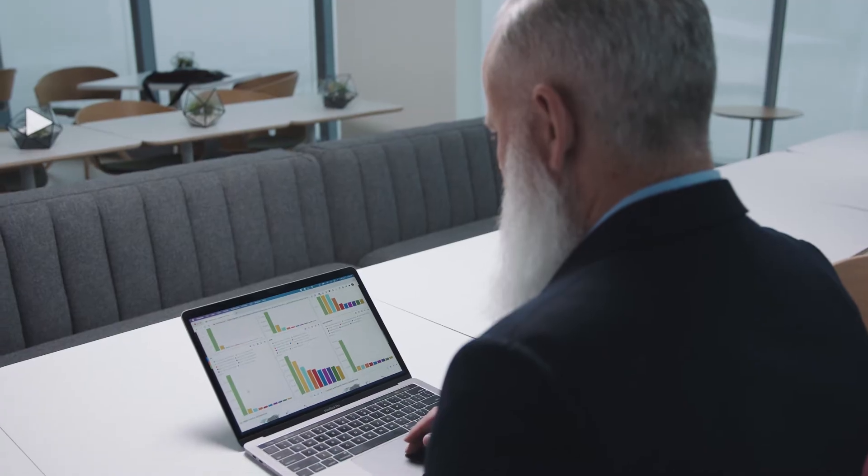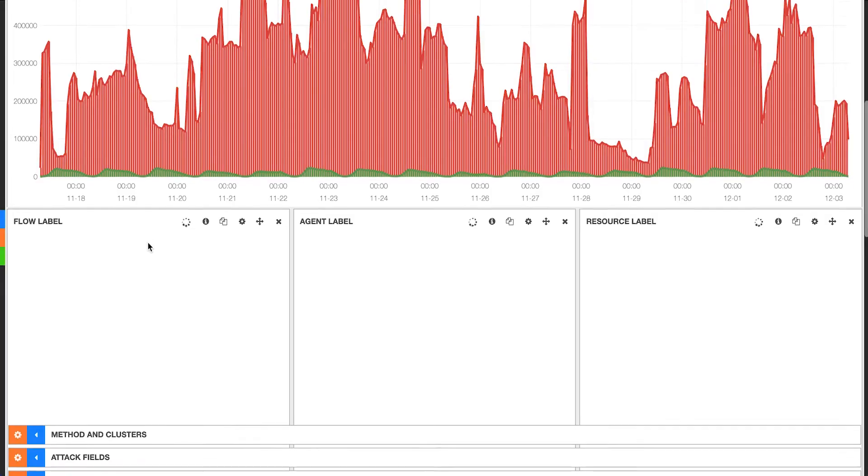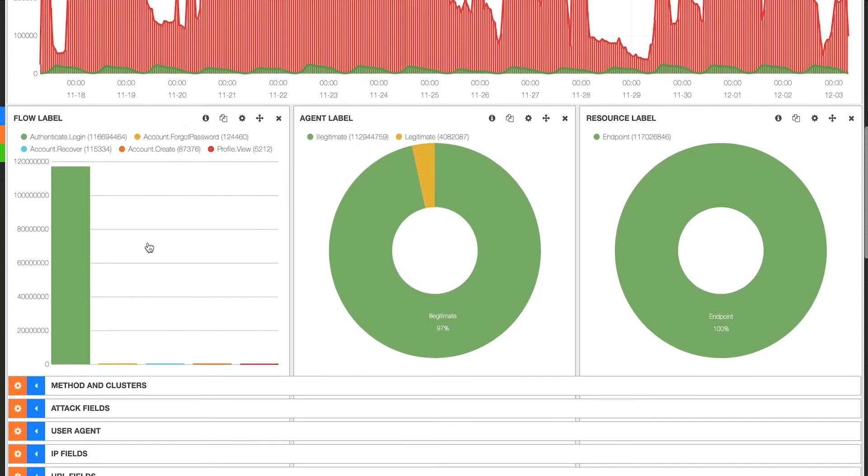Because F5 solutions collect, analyze, and mitigate based on advanced telemetry signals, it is very easy for us to identify attacks that leverage basic network tools or simple bots. The heart of our solutions is the telemetry collection, but the brain of our solutions is the AI and what I call our carbon units, or humans. Stage one is our real-time detection and mitigation, and stage two is our retrospective analysis of aggregate transactions over time, which are both overseen by our 24/7/365 F5 Security Operations Center and the tactics team.